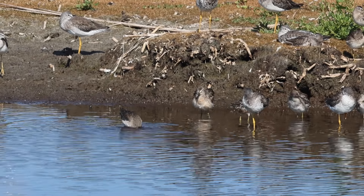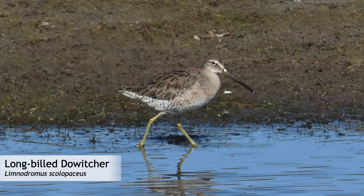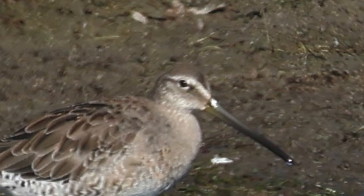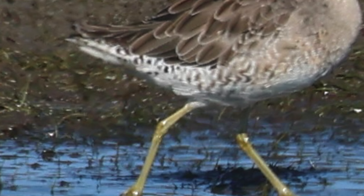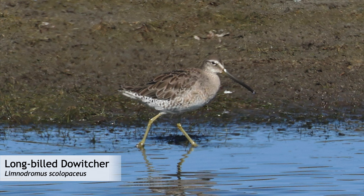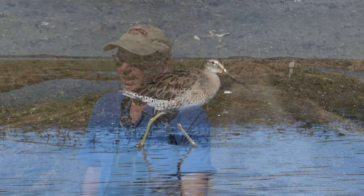I am going to go out on a limb and ID this individual as an adult long-billed dowitcher in non-breeding plumage. I'm basing that on the plump, chunky body and neck, the curved supercilium that looks like an eyebrow, and the light spotting on the flanks — all of which are good for long-billed rather than short-billed dowitcher. If you have an opinion on the ID of this bird, please feel free to leave a comment. Another nice spot was a Sora, which has been hanging out here.